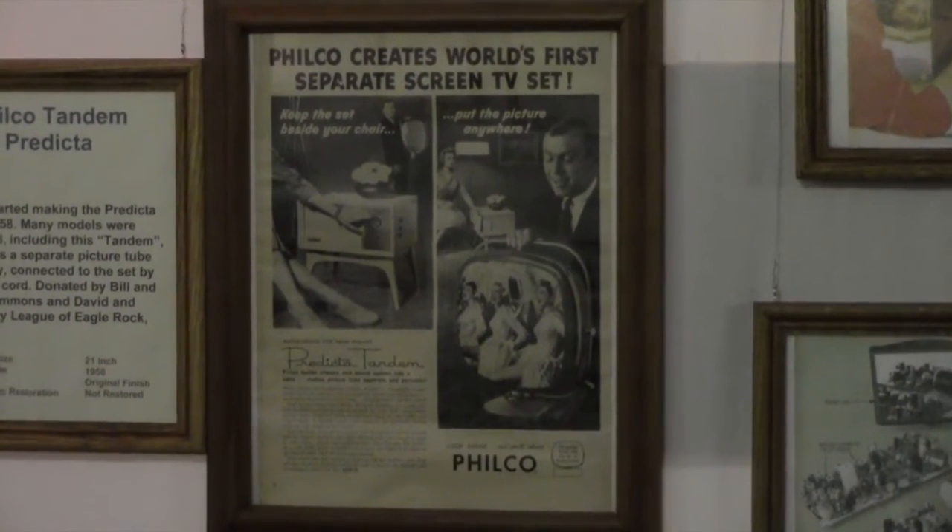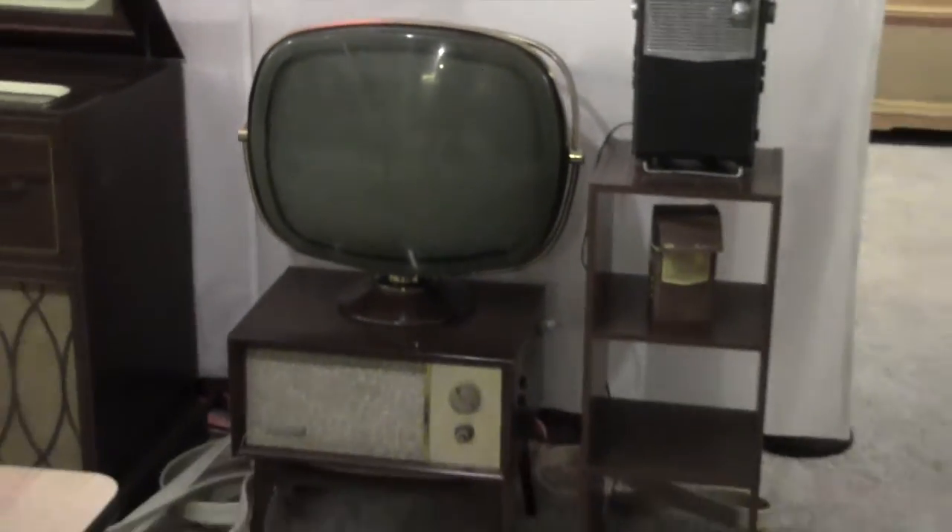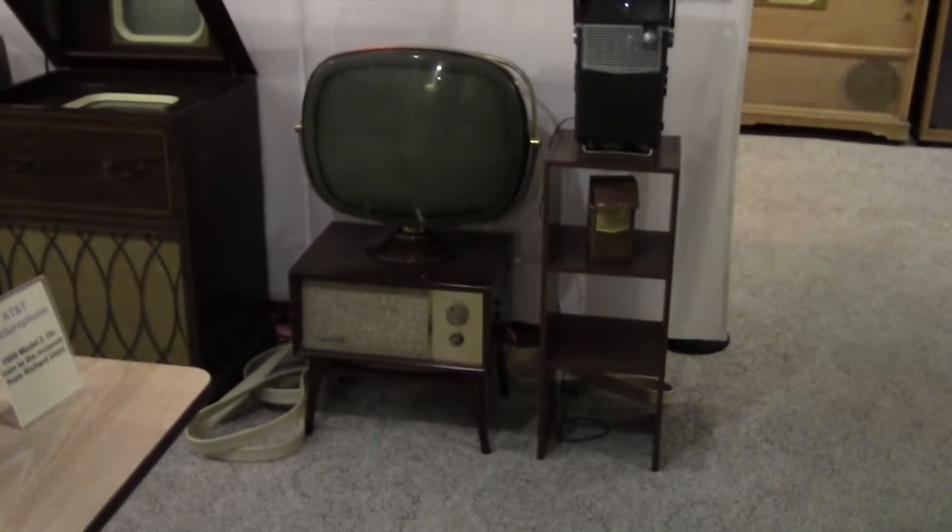Filco made a lot of buzz with its Predicta model, which allowed the picture tube to be separated from the rest of the set — with a long cord, of course.